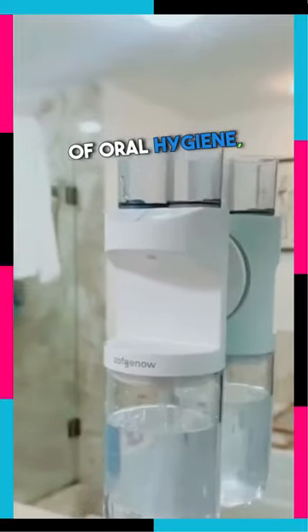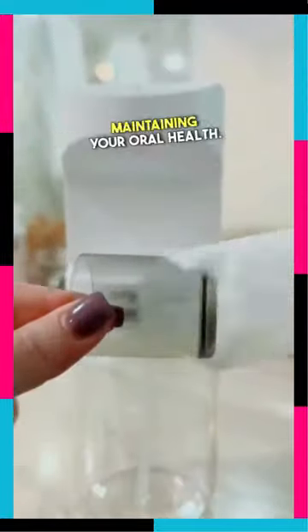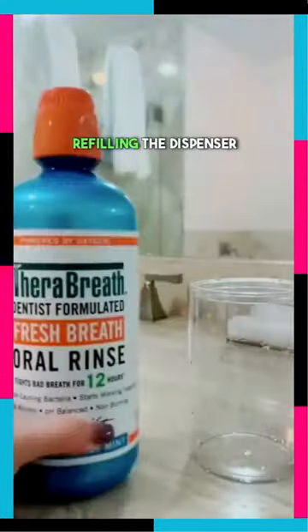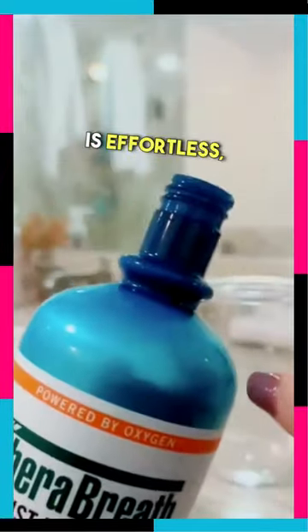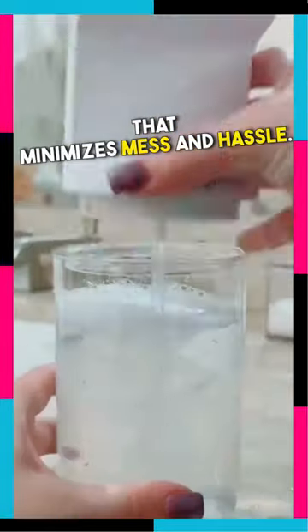In comes the future of oral hygiene. An automatic mouthwash dispenser maintaining your oral health. Refilling the dispenser is effortless with a simple refill mechanism that minimizes mess and hassle.